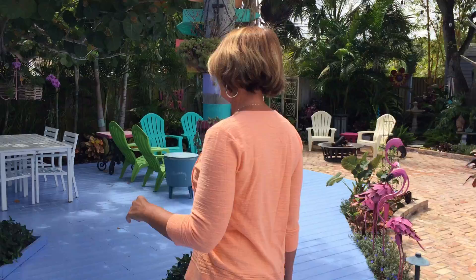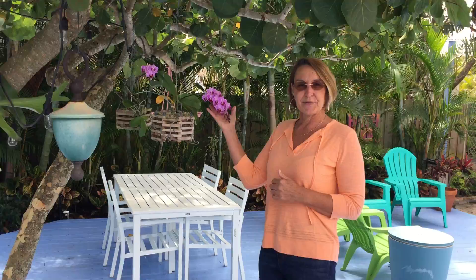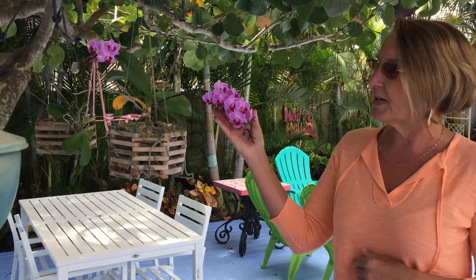And then over here we have some beautiful orchids starting to bloom. Look at this beauty — that is such inspiration for our painting, such beautiful colors.